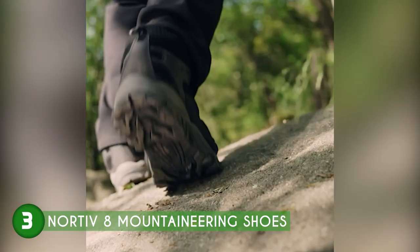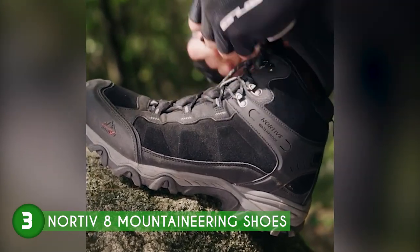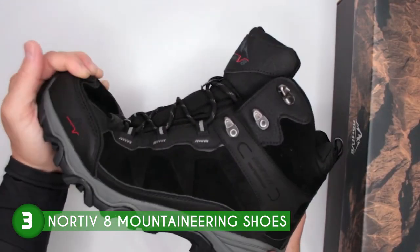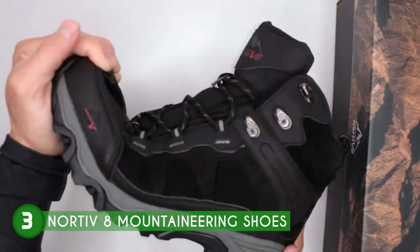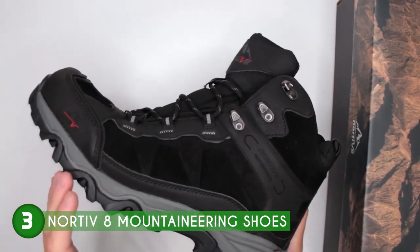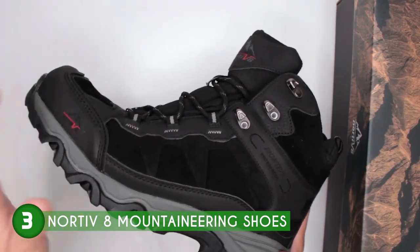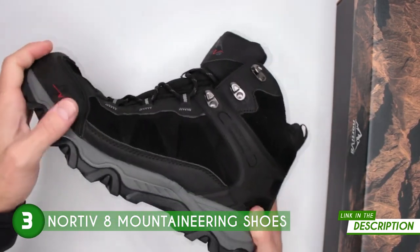In addition to keeping your feet dry, these shoes prioritize safety on the trails. They are thoughtfully designed with a rubber toe cap that acts as a sturdy shield, providing protection against potential injuries from collisions or accidental impacts — a common concern during outdoor excursions. The reinforced heel not only enhances overall stability, but also offers strong support to help you confidently navigate rugged terrain and rocky surfaces without compromising on comfort.